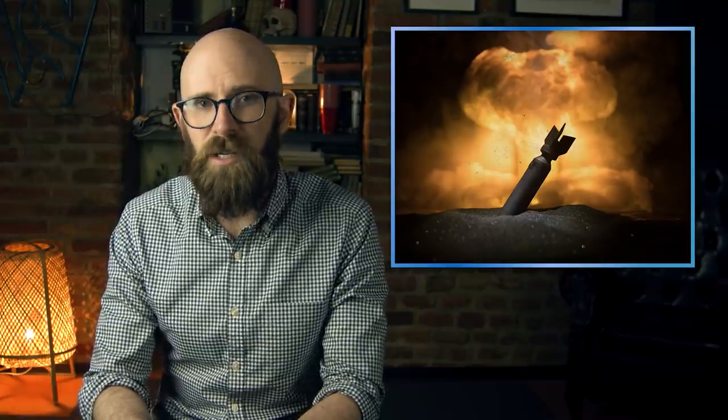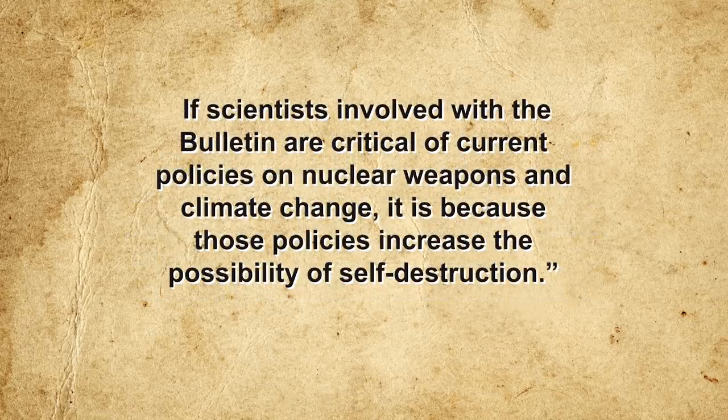The bulletin acknowledges that at its heart, the Doomsday Clock is and always has been a symbol — an easily digestible representation of global risk intended to spark discussion and spur action. In response to accusations of political partisanship, the bulletin offers a sobering reminder: "Ensuring the survival of our societies and the human species is not a political agenda. Cooperating with other countries to achieve control of extremely dangerous technologies should not involve partisan politics. If scientists involved with the bulletin are critical of current policies on nuclear weapons and climate change, it is because those policies increase the possibility of self-destruction."